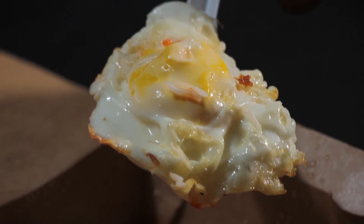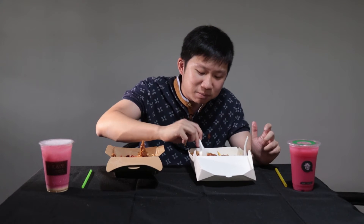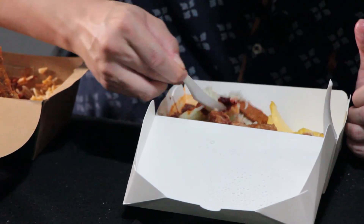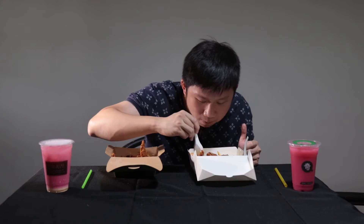I prefer Crave's egg — the yolk is cooked very lightly, so I can burst the yolk and it mixes together with the rice. Chili-wise I prefer Crave, rice-wise I prefer TT. If I could take Crave's chili and put it into TT and mix it well, I think it would be fantastic.